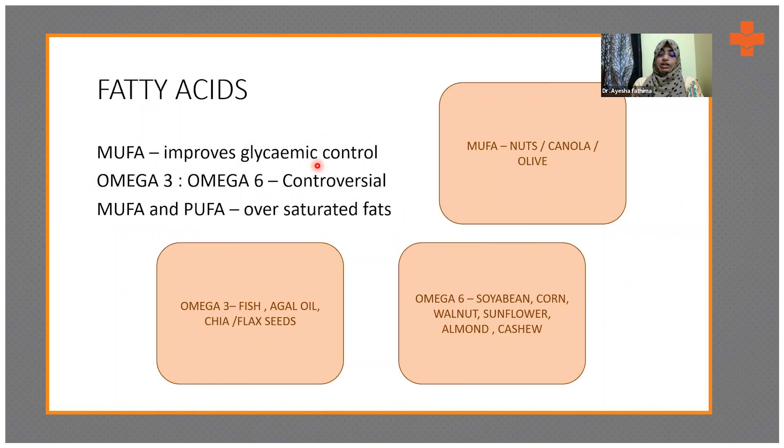Now we'll talk about the fatty acids part — skipping protein since most of us know that protein in moderation, around 0.8 to 1 gram, with about 50% being of high biological value from non-vegetarian sources, can be adequate for a diabetic patient. For vegetarian patients, different varieties of dals and milk products work well, and for vegans, dals and pulses across all three meals including snacks is recommended.